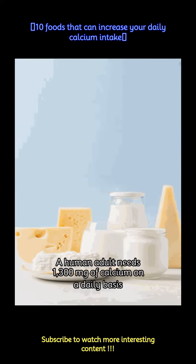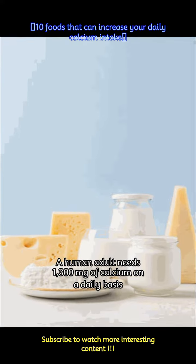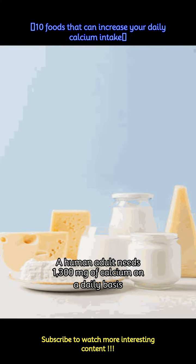Calcium is an essential mineral that plays a crucial role in maintaining strong bones and teeth, as well as supporting various bodily functions. Here are 10 foods that can help you meet your daily calcium intake.